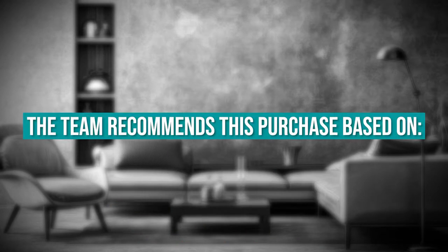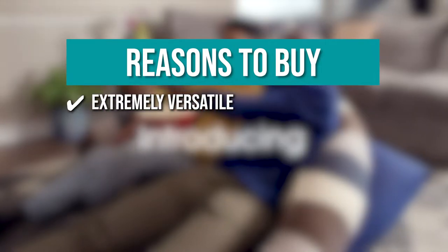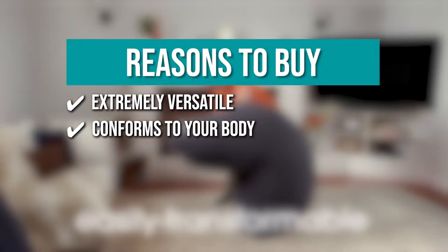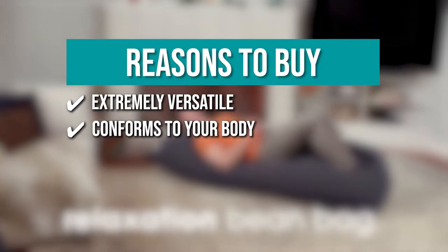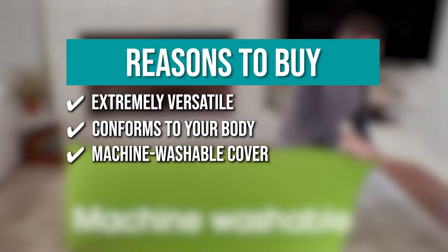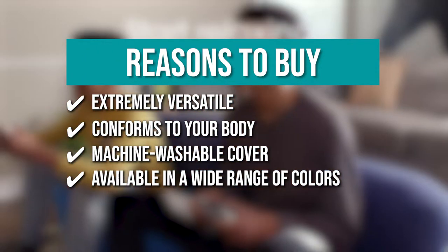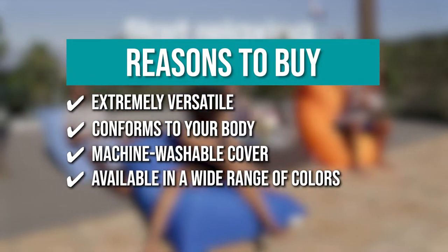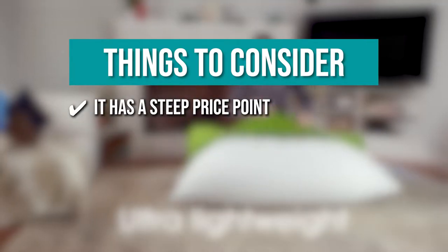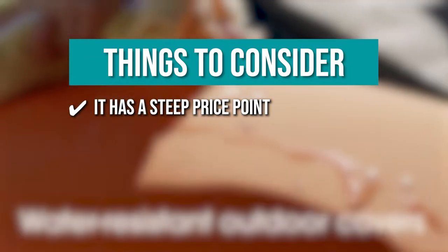The team recommends this purchase based on the following. Extremely versatile — the ingenious design of the beanbag makes it so that you can use it as a chair, recliner, bed, or even a couch. Conforms to your body — zero pressure points ensure fidget-free relaxation and conform to your body to eliminate stress and tension. Machine washable cover — made from a comfortable cotton spandex blend, available in more than a dozen color options. The thing you should know before you buy: it has a steep price point that may be too steep for some people.